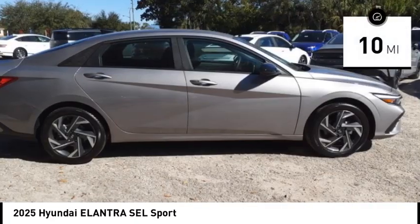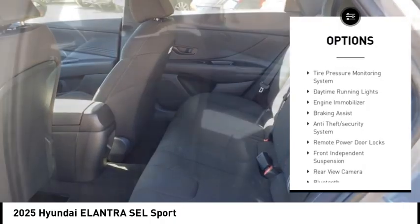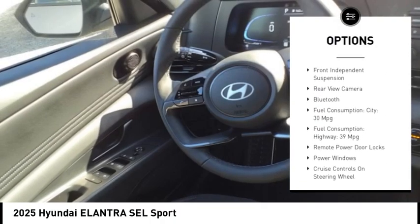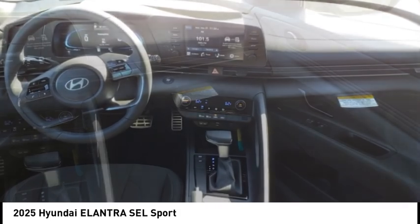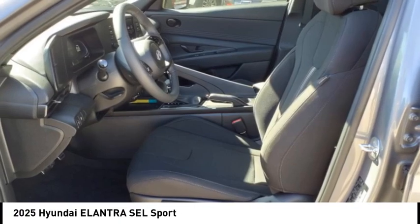This vehicle has less than 100 miles. Here are some of this vehicle's great options: stability control, tire pressure monitoring system, daytime running lights, engine immobilizer, braking assist, anti-theft security system, remote power door locks, front independent suspension, rear view camera, Bluetooth.